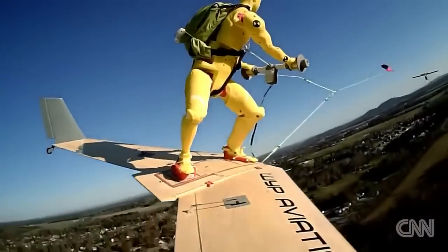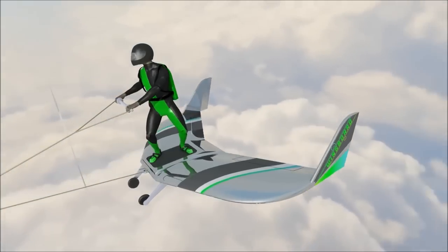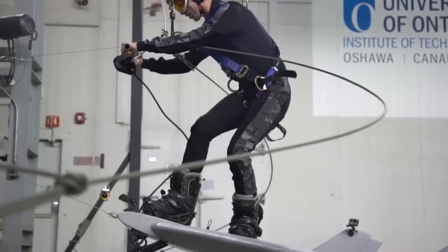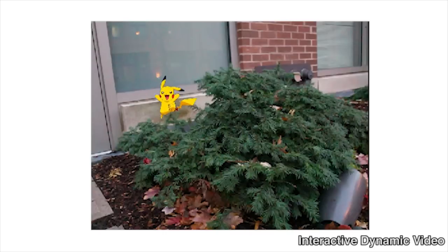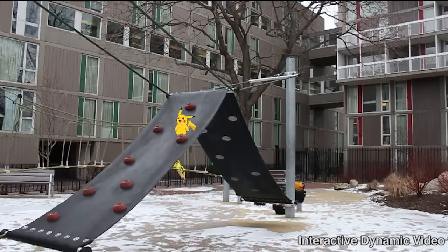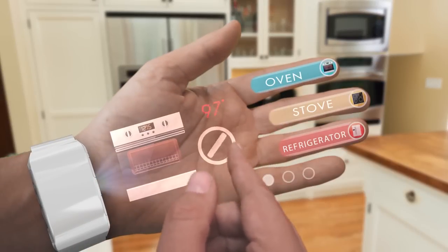Surfing Clouds tows you behind a plane at 110 miles per hour and 2,000 feet off the ground. Interactive Video creates virtual objects you can interact with. Touchscreen Hand turns your hand into a touch screen display.